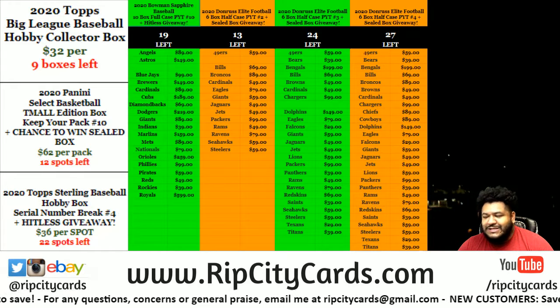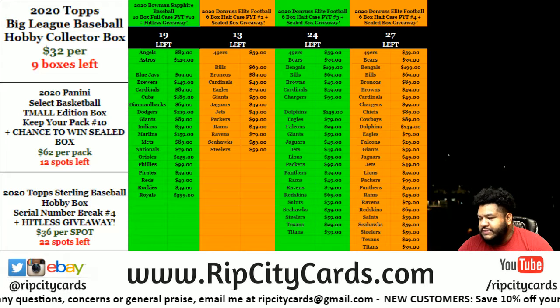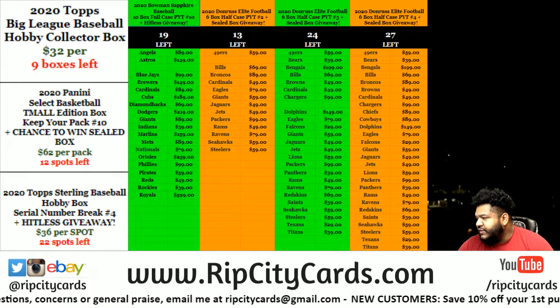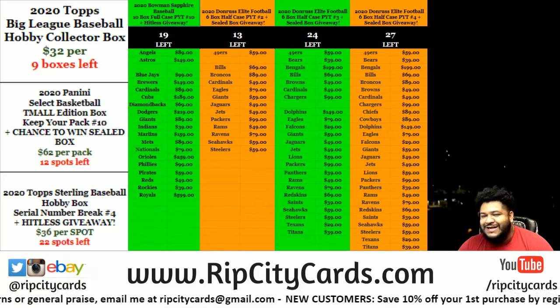Yo, what up everybody, it's your boy Book Cover Mose. We're gonna go ahead and do another box of 2019-20 Select Basketball, Team All Pack Random, number nine.